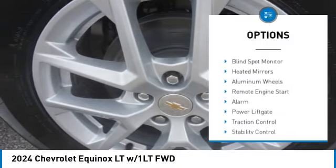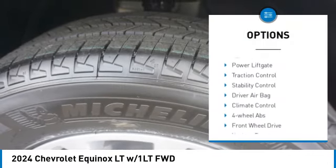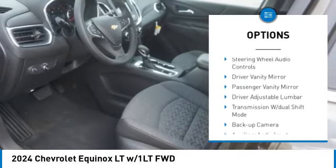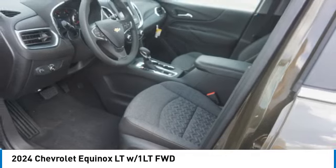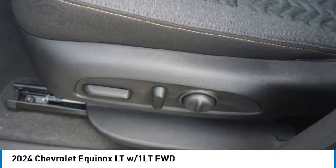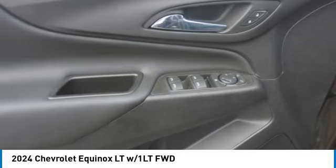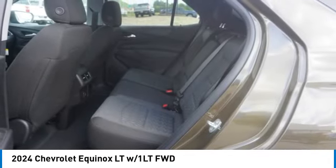Here are some of this vehicle's great options: tire pressure monitor, turbocharged, blind spot monitor, heated mirrors, aluminum wheels, remote engine start, alarm, power liftgate, traction control, and stability control. This vehicle offers reliability and good looks at a great price, so come in and take a test drive today.